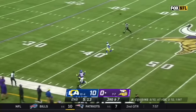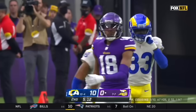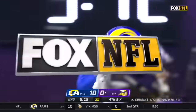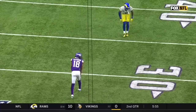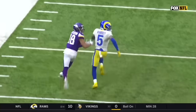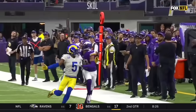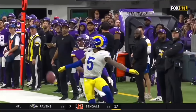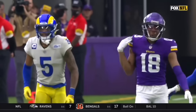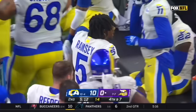Cousins looking for Jefferson, covered by Ramsey — incomplete. A little bit of safety help from Nick Scott as well. There's Ramsey turning around, doing what he does. Jefferson tried the double move right here because Ramsey's known to be a little handsy, but he stays on top of that route. Look at him use his body — that's called being in phase. He uses that body to force Jefferson, the youngster, to the sideline, so now you have double coverage: essentially the cornerback inside and out of bounds as the mark outside.